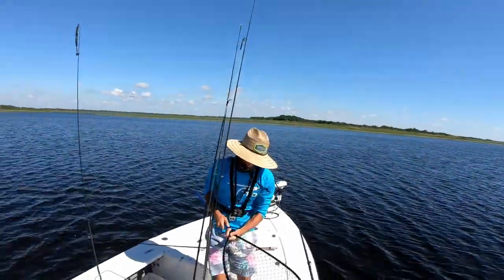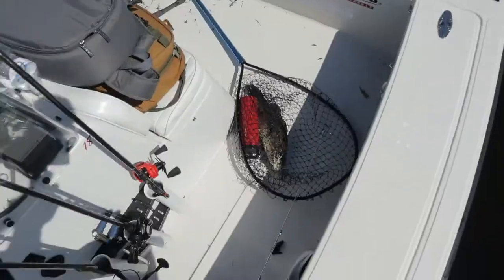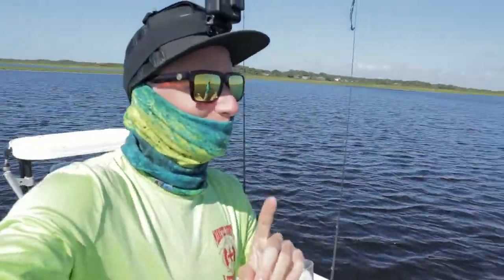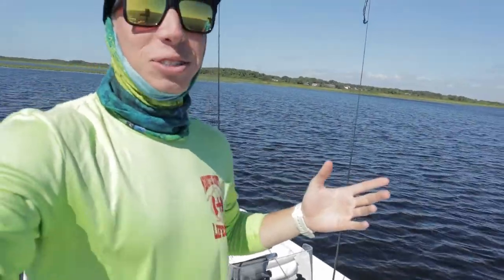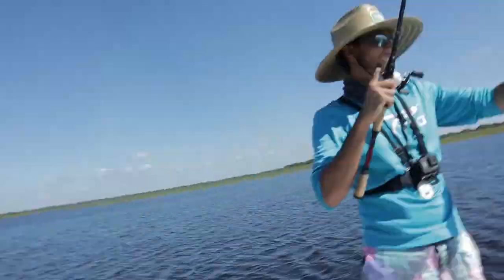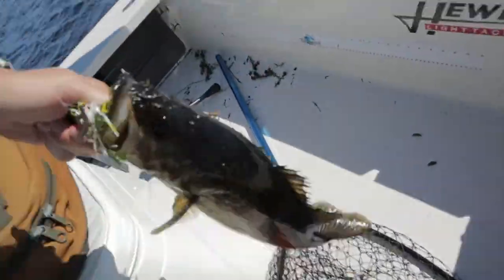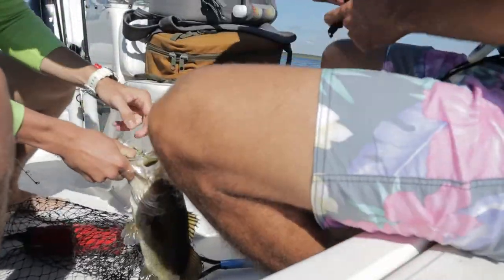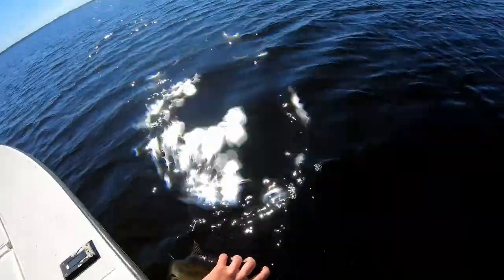Here we go guys — didn't even feel like a hit until I saw the line started moving. So I leaned into it and set it. That's a good one for me anyways. Max was literally just saying if we don't get a fish on this grass flat we're moving, and then right before that I said, 'Max, you sure there's fish in this lake?' — and then Mitchell catches a fish! On the chatter bait, white chatter. Locked in at 2.02. See ya buddy.